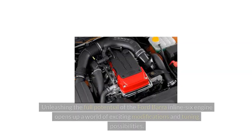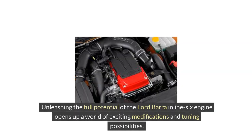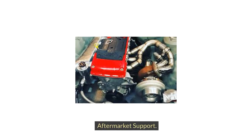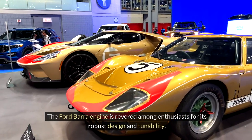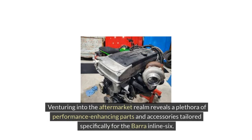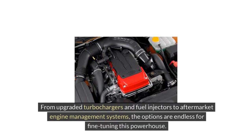Unleashing the full potential of the Ford Bara Inline-6 engine opens up a world of exciting modifications and tuning possibilities. The Bara engine is revered among enthusiasts for its robust design and tunability. Venturing into the aftermarket realm reveals a plethora of performance-enhancing parts and accessories tailored specifically for the Bara Inline-6 — from upgraded turbochargers and fuel injectors to aftermarket engine management systems, the options are endless for fine-tuning this powerhouse.